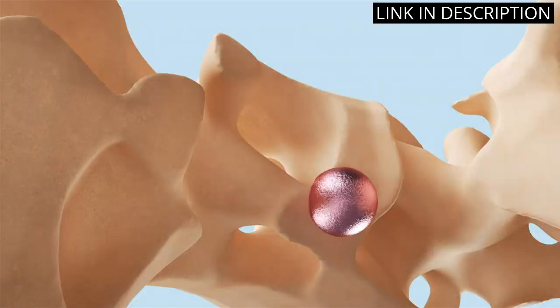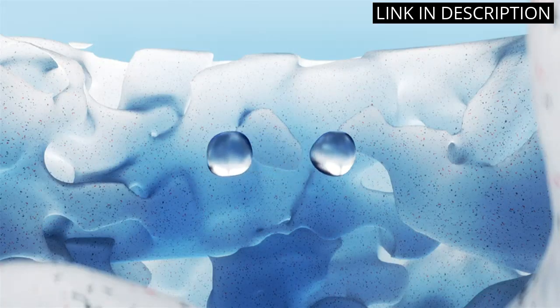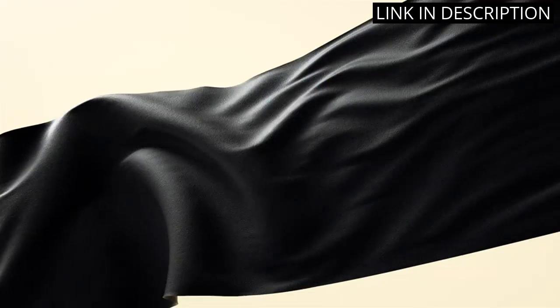The soft memory earmuffs make it comfortable to wear for hours on end and the LED lights add a cool and unique touch. It is also compatible with PS4, Xbox One, and PC, which is a huge plus.